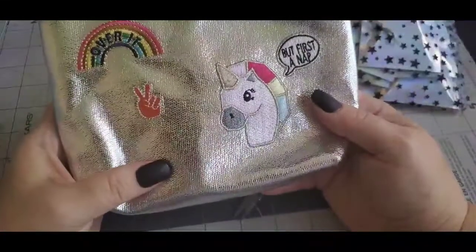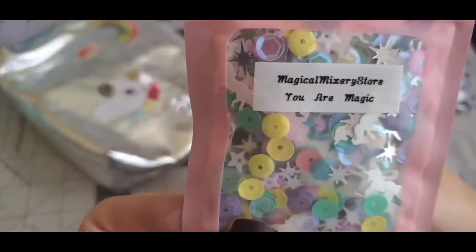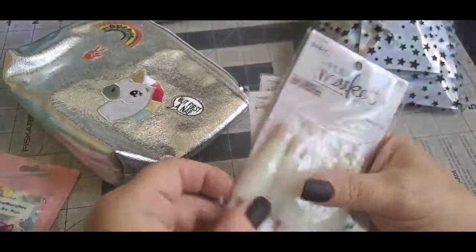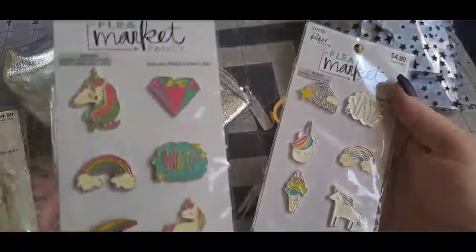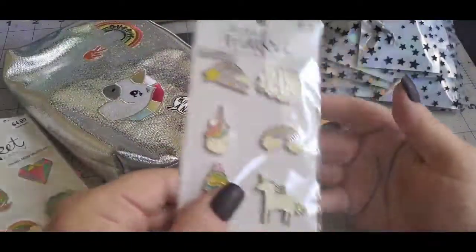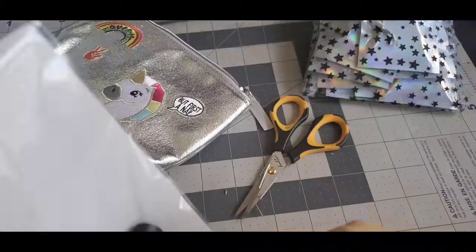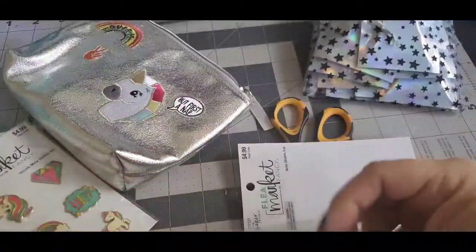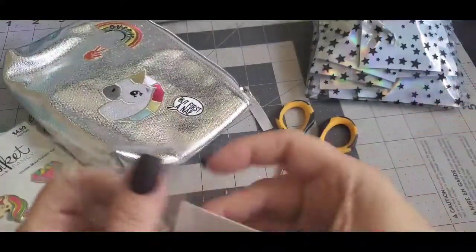The next thing I ordered was this unicorn kit. It has this unicorn that says 'But first, a nap' — isn't that adorable? It comes with some things inside: it says 'You are magic,' some cute little paper clips, tassels, and metal stickers. Super cute. That's what the back looks like — those are adorable.